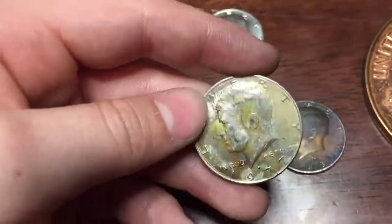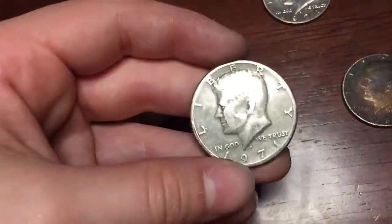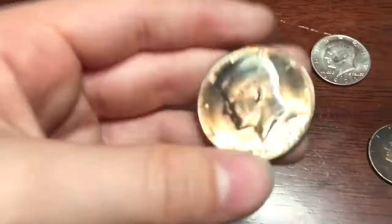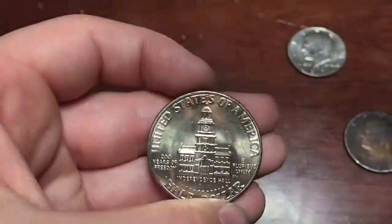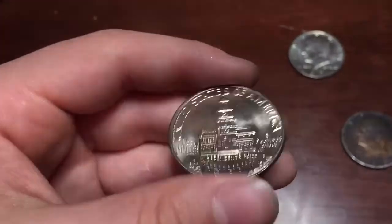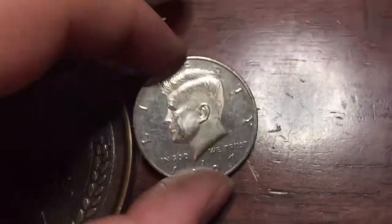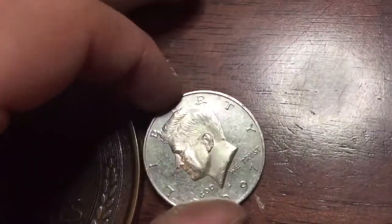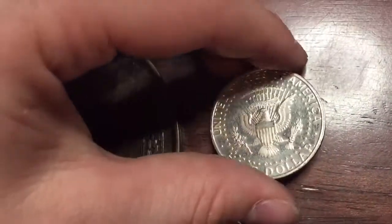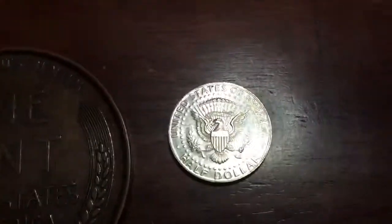And we have this 1977 — gonna be keeping that one, it's really worn. We have this beautiful bicentennial in great condition. And down here we have one proof I found it on the fourth to last roll — 1997-S. Alright, if you guys enjoyed, leave a like, subscribe, and I'll see you guys next time. Goodbye.